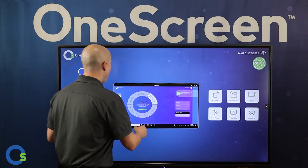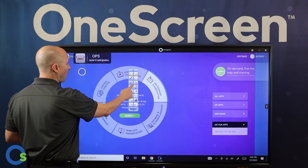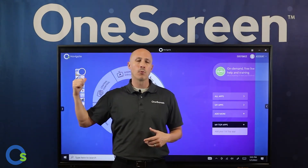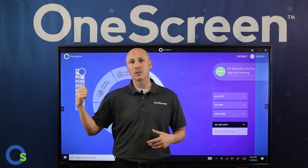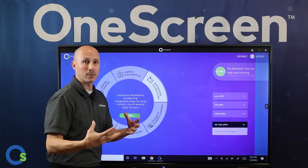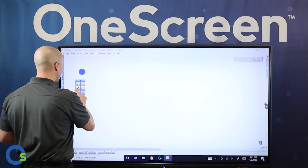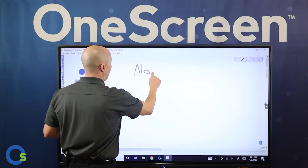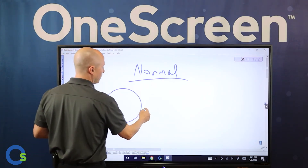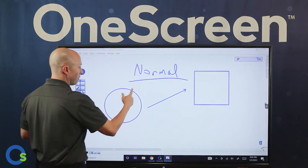Now jumping into Windows — out of the box you get our Windows One Screen Annotate software. Whether you're using our onboard computer or your own, you'll get this software to enhance your presentations with great whiteboarding and brainstorming. For instance, here's a white screen where I can use a normal pen — my handwriting isn't great, but watch this — I also have shape recognition for underlining and flow charting.